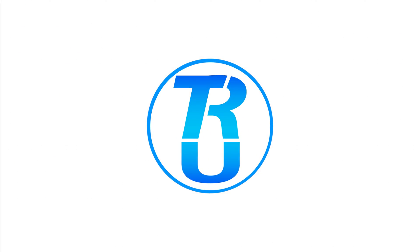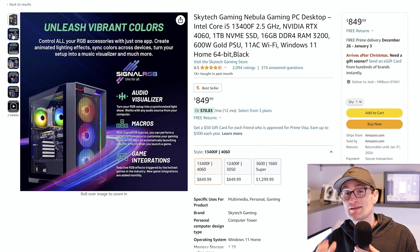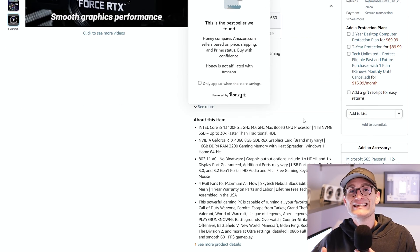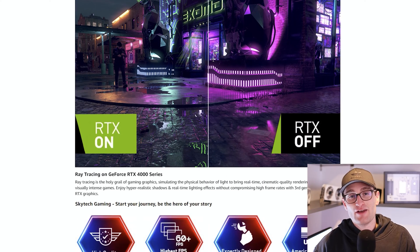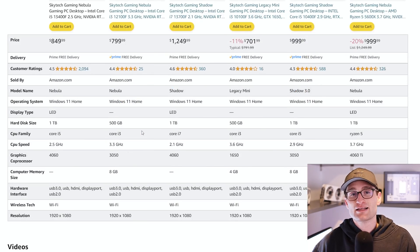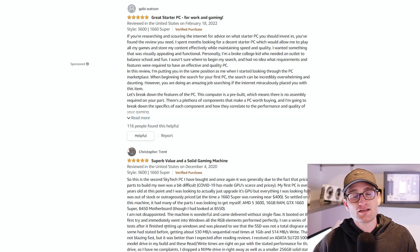Let's jump into it starting with that $1,000 build. For this $1,000 pre-built, we have the SkyTech Gaming Nebula. It comes in under that $1,000 price point at $849.99, but it is still probably the best PC you can buy at that price point. With this build we're getting an Intel i5-13400F, a very good 6-core, 12-thread CPU with additional efficiency cores from the latest-gen Intel. From a GPU perspective, we're getting an RTX 4060, 16 gigs of RAM, a 1TB NVMe SSD, a 600-watt 80-plus gold-rated power supply, all in a pretty nice case with a decent air cooler.